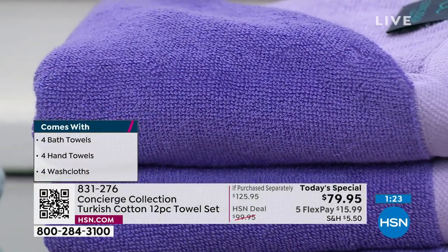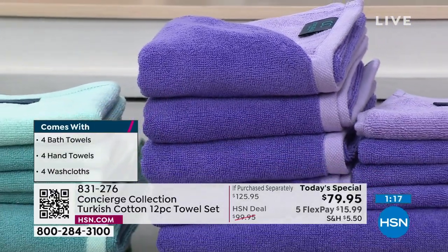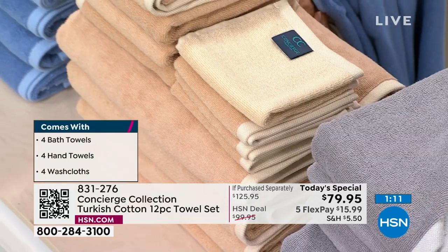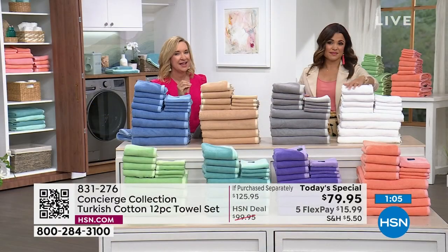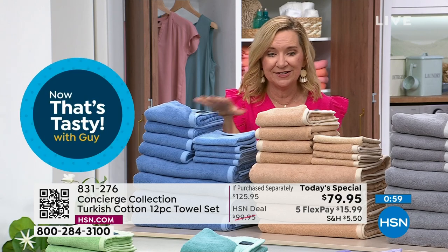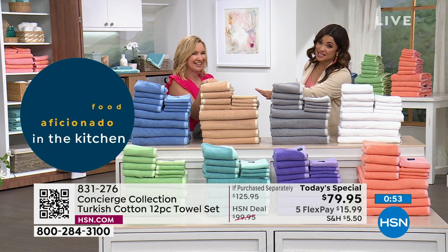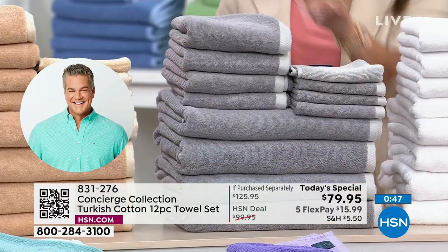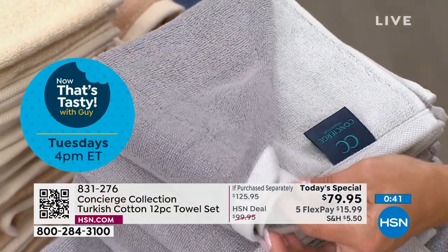It is truly an exceptional value for an exceptional towel — highest of high end, and the colors are incredible. We love this fashion element. It's something you're going to use every single day. We have the blue, the beautiful beige — remember the tonal two-tones. Beige is our most limited right now, down to the 600s. The gray: charcoal and dove gray. Look at the dove gray border on the charcoal side — it's our number one seller.